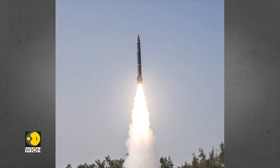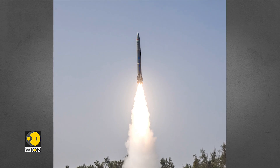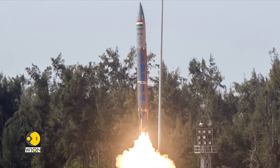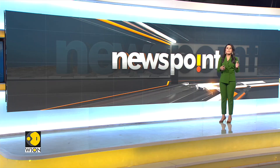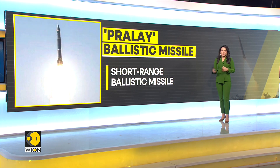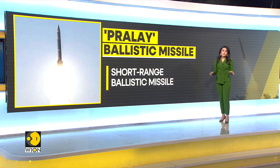It has been built keeping in mind India's defence requirements along its China and Pakistan borders. The missile was launched at around 9:50 a.m. local time and met all its mission objectives.